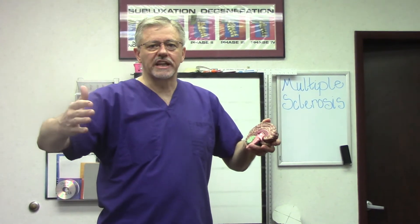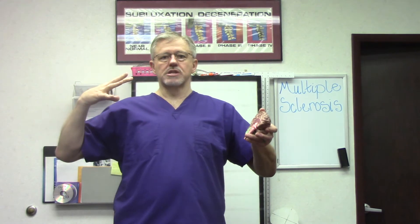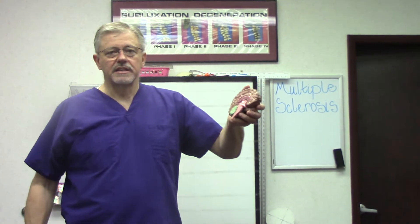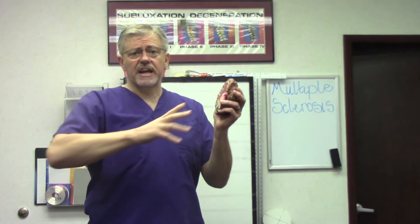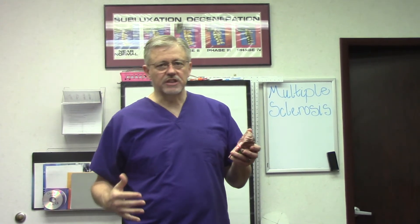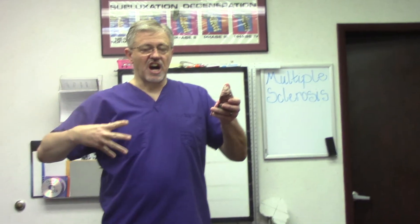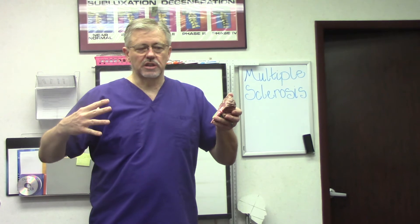When we restore that blood flow, that spasticity lightens up and can even potentially go away. For the past 17 years, what we do here is called Pettibon's system. We're putting the curves back in the neck, mid-back, and lower back — without the chainsaw and the chicken wire. We're doing it with molding, with weights, and with isometric exercises to change the system so that it has that perfect design it was built to have, with minimal to no stress on the spinal cord.